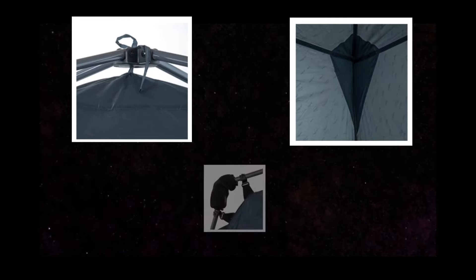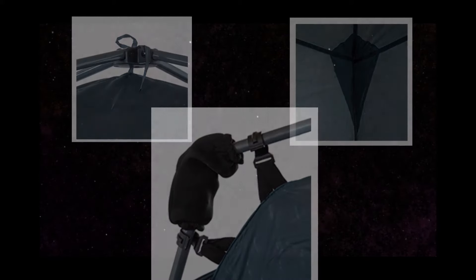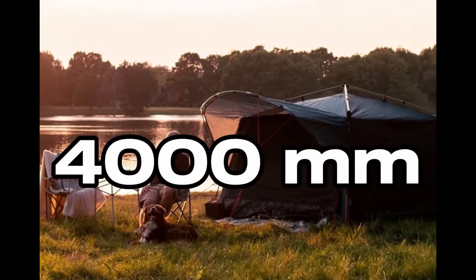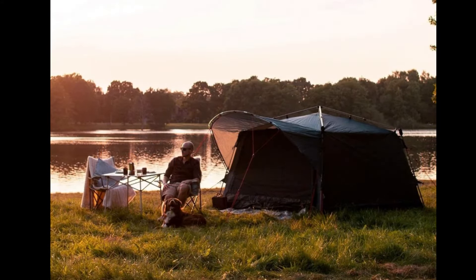Angoli e cuciture sono rinforzati, come anche gli snodi. Inoltre, le funi di tensionamento sono anch'esse già premontate. Con una colonna d'acqua da 4000 mm garantisce un ottimo riparo dalla pioggia, così la tua vacanza in campeggio può iniziare in tutta tranquillità.